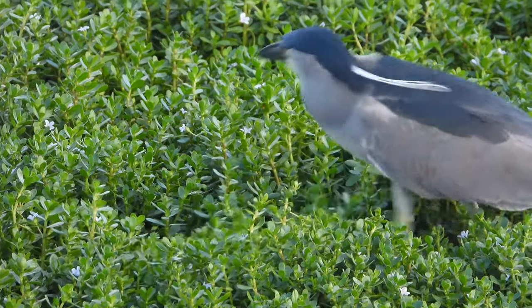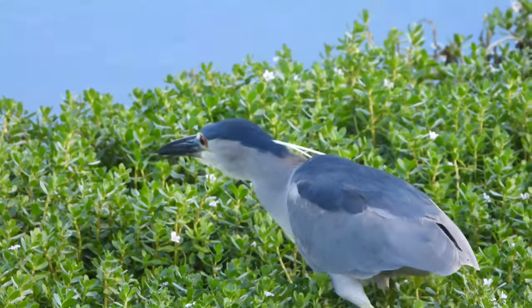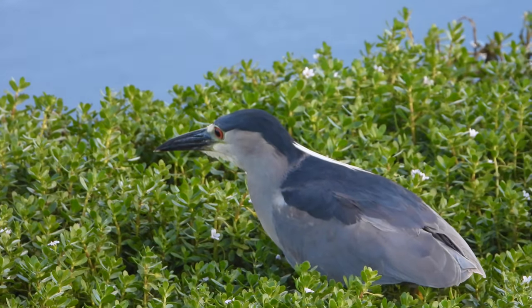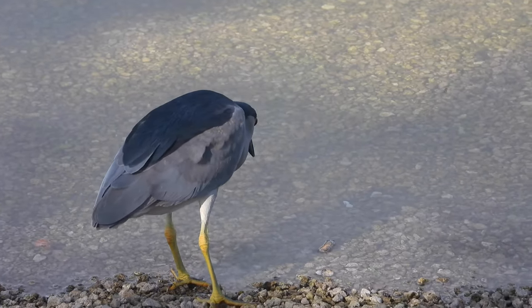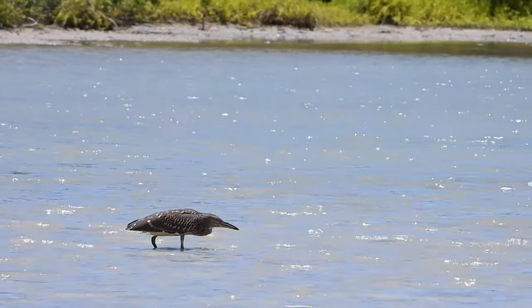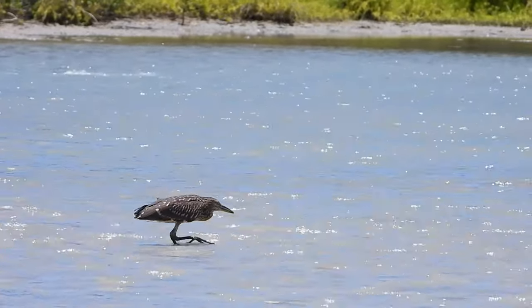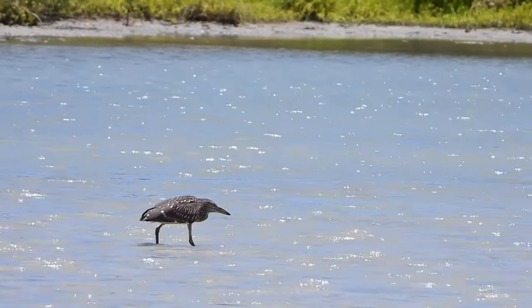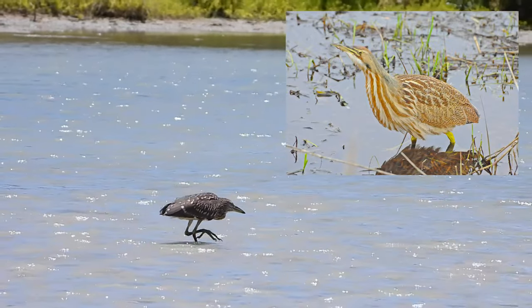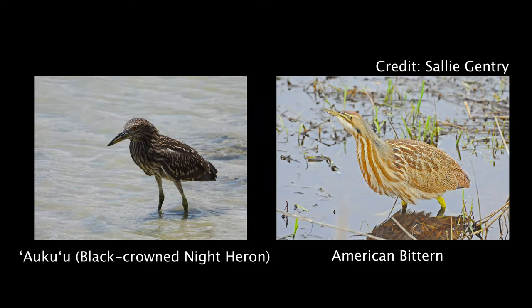Identification of the Aoku'u is fairly simple. Overall, they're a short and stocky heron with a thick bill. The only potential area of confusion comes mainly in comparing the plumage of adult and juvenile birds. Young, juvenile Aoku'u are brown with many white streaks. At this age, they are occasionally confused with a much, much rarer bird, the American Bittern. While somewhat similar in appearance, the American Bittern is much more slender overall, and it also lacks the large white spots typically seen on the backs of young Aoku'u.